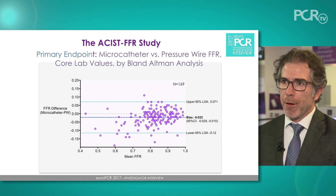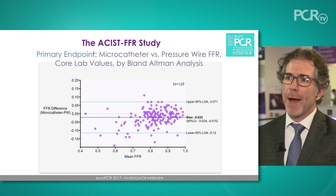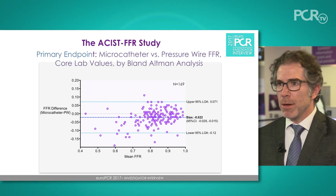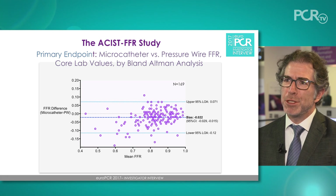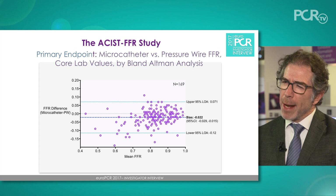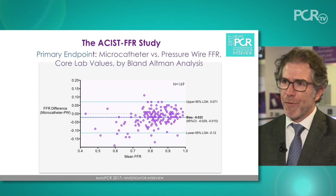We enrolled a large spectrum of types of lesions. About a third of the lesions were in vessels smaller than 2.5 millimeters, which really hasn't been seen before. We found that on average, the microcatheter gave a modestly lower FFR value. The bias, or average difference between the two, was about minus 0.022 — that is about 0.02 lower FFR ratio with the microcatheter versus the pressure wire.